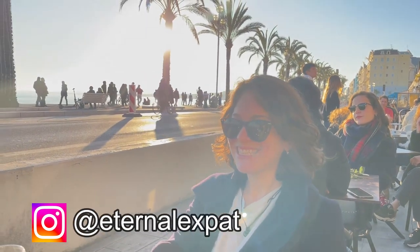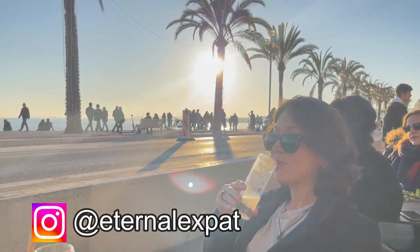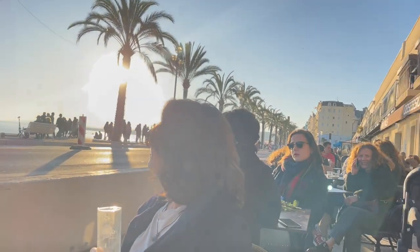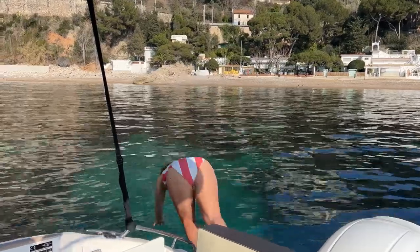Hi, I'm Laura Bronner, a gal with a backpack and a camera traveling the world to learn more about the people, places, and food in it, and sharing it all with you.